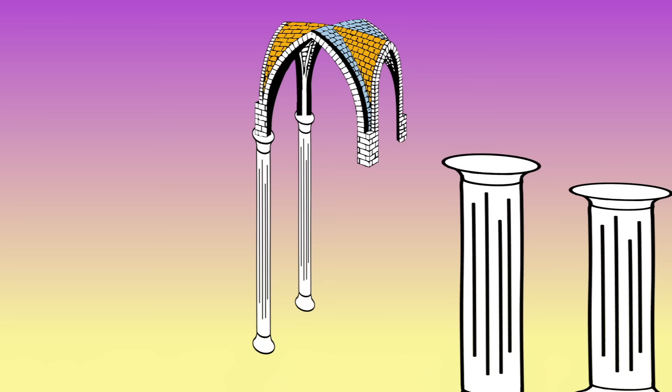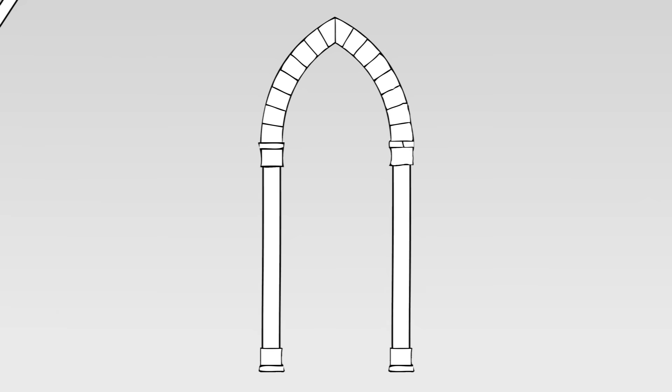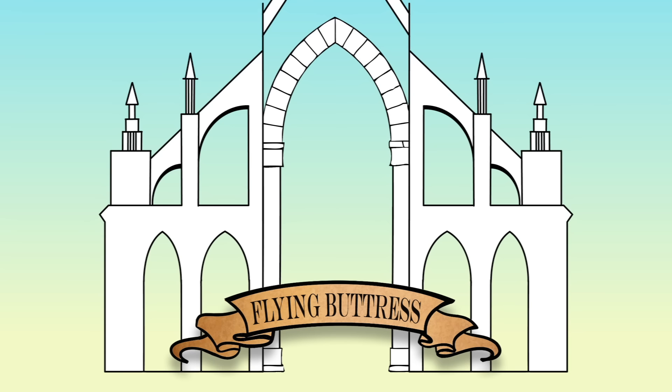This resulted in a need for fewer columns, and those that were used were taller, thinner, and provided another distinguishing characteristic of Gothic architecture. Helping to disperse the weight carried by the pointed arches was the flying buttress, something that gives Gothic architecture its unique silhouette.